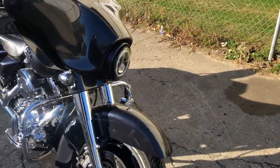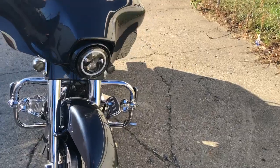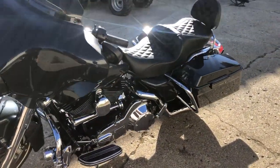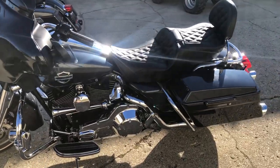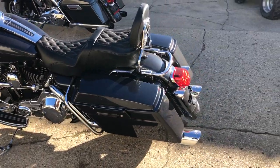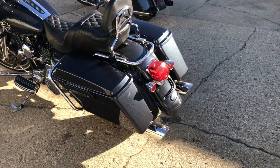It's got a chrome front-end, Daymaker headlight, highway lights, highway pegs, custom seat with a matching backrest, upgraded grips, the Rockford Fosgate Bluetooth stereo, air horn, and a dual Vance & Hines exhaust. This thing is all loaded up.